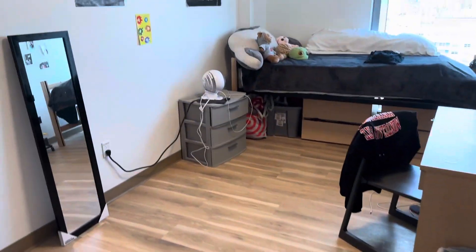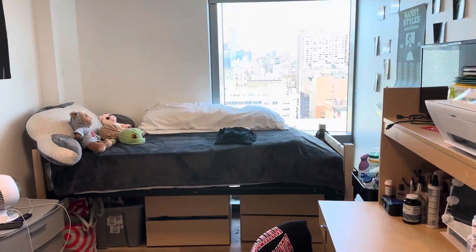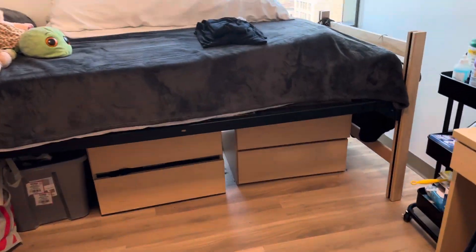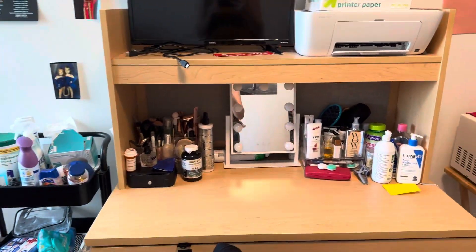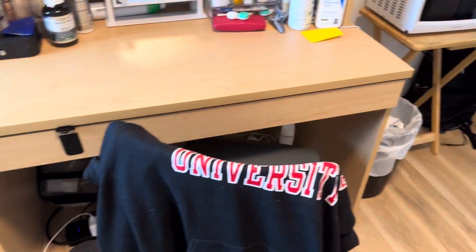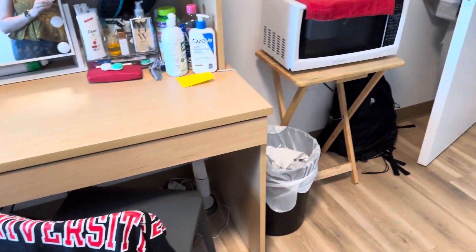And this is a look at the single. It comes with a bed, two underbed drawers, a desk area, a trash can and a chair. Everything else was brought by the resident.